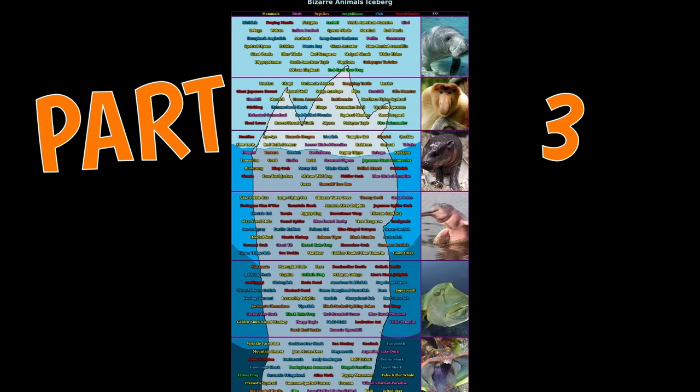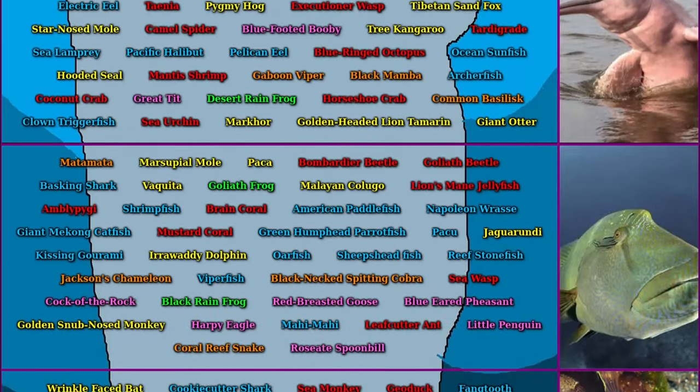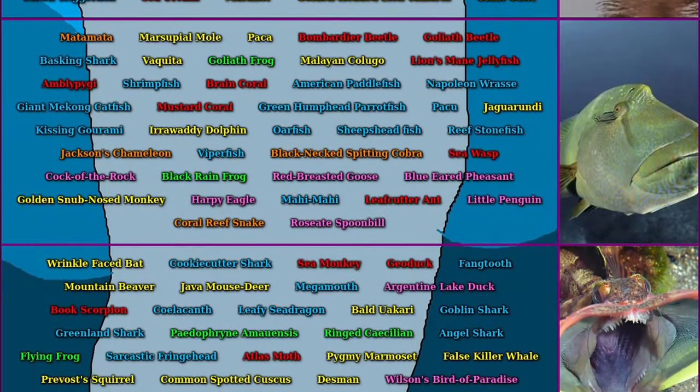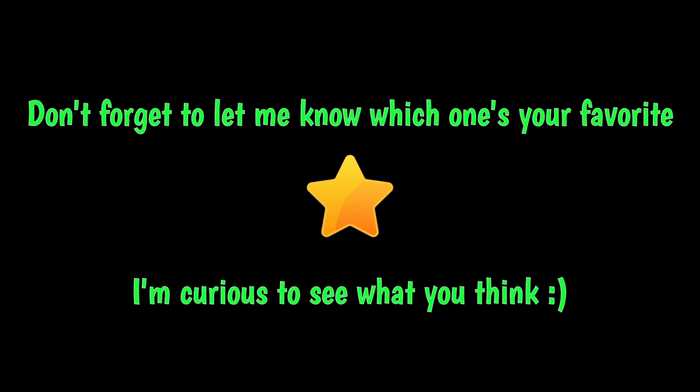This is part 3 of the Bizarre Animal Iceberg, where we'll be going over tiers 5 and 6. Just like before, things are just gonna keep on getting stranger and stranger. I'll start keeping these intros brief going forward, because you kinda know what you're getting into at this point. So let's just get right into it.